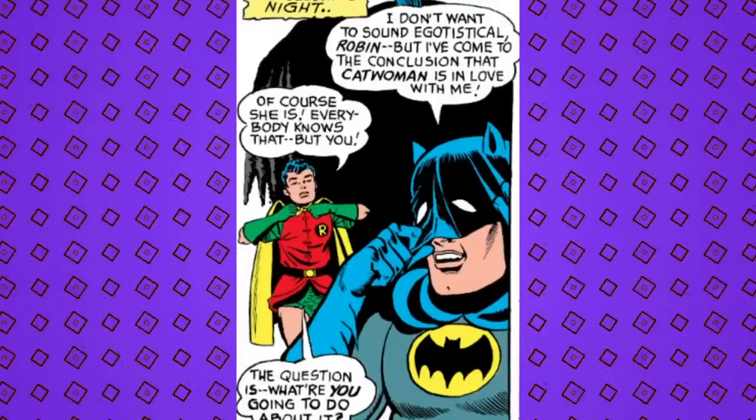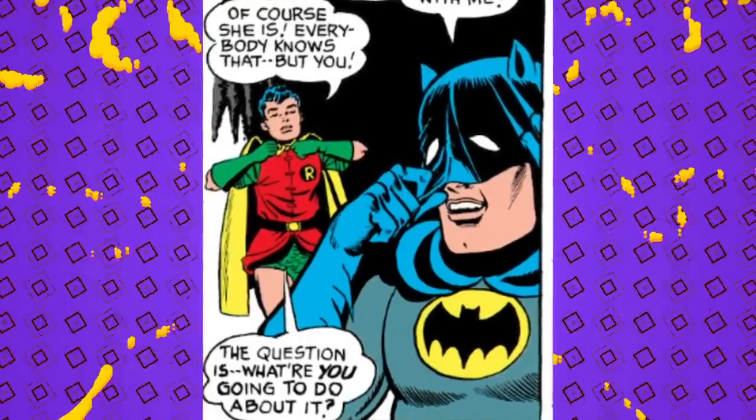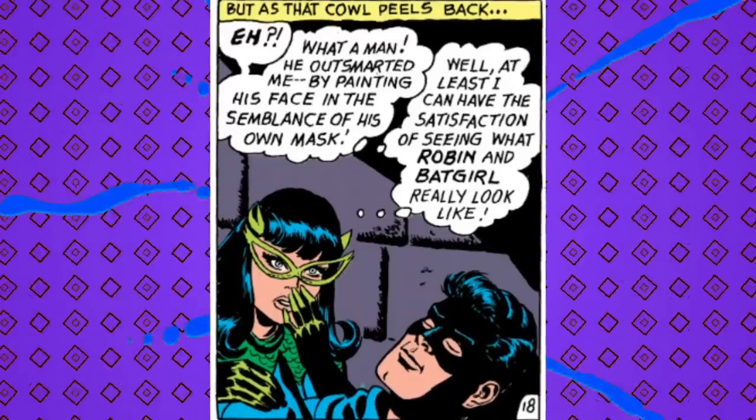It must also be known that Robin is extra sassy this issue. Batman muses: 'I don't want to sound egotistical, Robin, but I've come to the conclusion that Catwoman is in love with me.' Robin fires back: 'Of course she is — everybody knows that. But the question is, what are you gonna do about it?' Nothing, like he usually does. Selina unmasks Batman at one point but he's painted his face where the mask lies black, and despite knowing Bruce Wayne, she still can't discern his identity — just layers upon layers of paint.